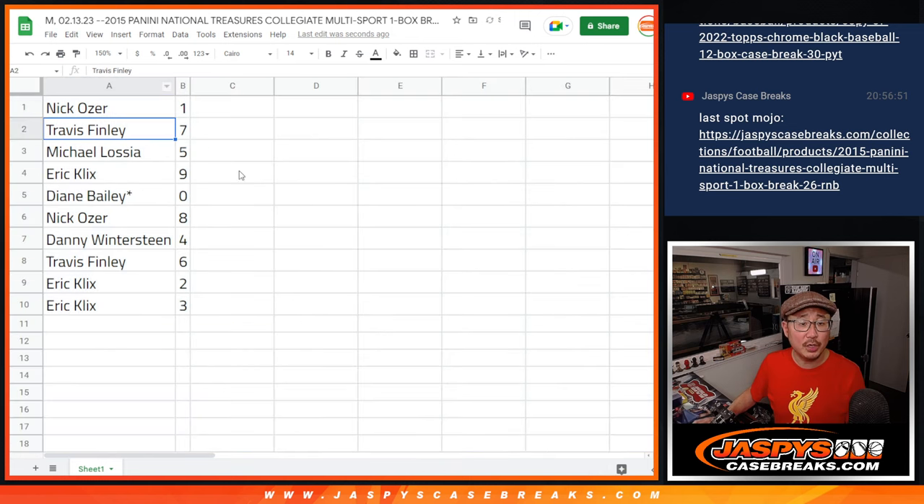So: Nick with one, Travis with seven, Michael with five, Eric with nine, Diane with zero, Nick with eight, Danny with four, Travis with six, Eric with two, and three.